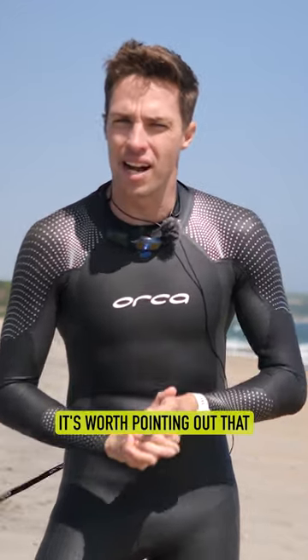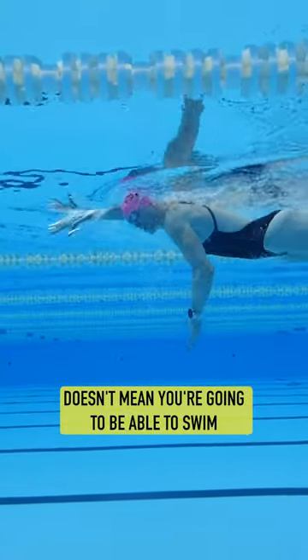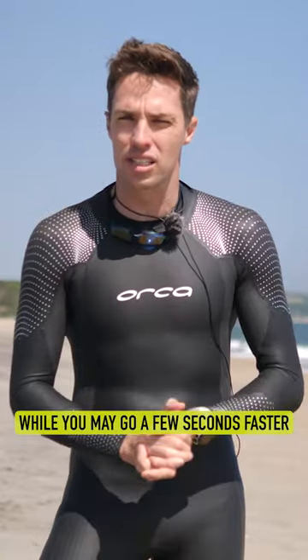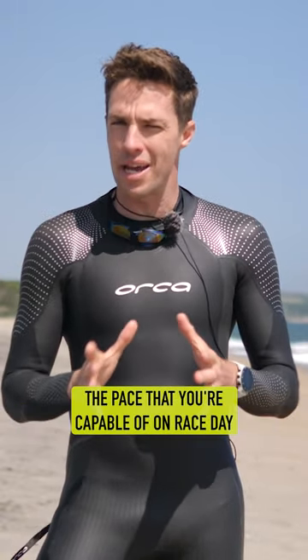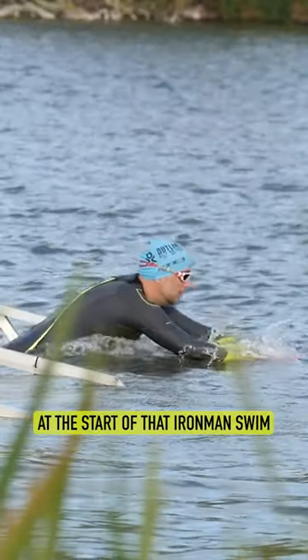On that note, it's worth pointing out that just because you're tapered and fresh on race day doesn't mean you're going to be able to swim minutes faster than you did in training. While you may go a few seconds faster, what you swim in training will dictate the pace you're capable of on race day. So don't get carried away at the start of that Ironman swim.